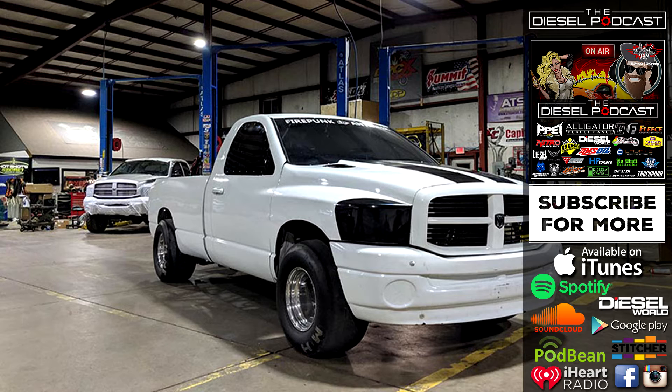Also, Diesel World Magazine is going to be at UCC — you'll see tons of behind-the-scenes pictures and write-ups coming out of it. Go to dieselworldmag.com, bookmark the page, and pick up an issue. If you're a diesel enthusiast, it's something you've got to check out — they bring really unique content to the diesel community.